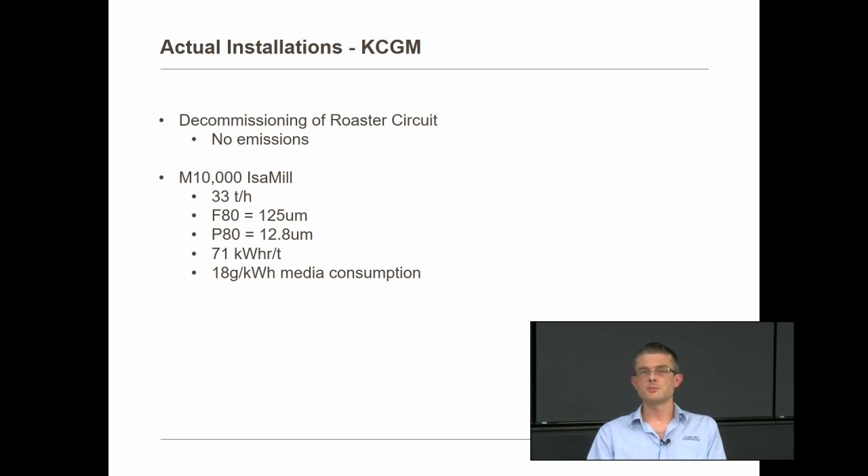This particular mill uses about 70 kilowatt hours per tonne. Media consumption is a little on the high side at around 18 grams per kilowatt hour — typical is normally around 10 to 12.